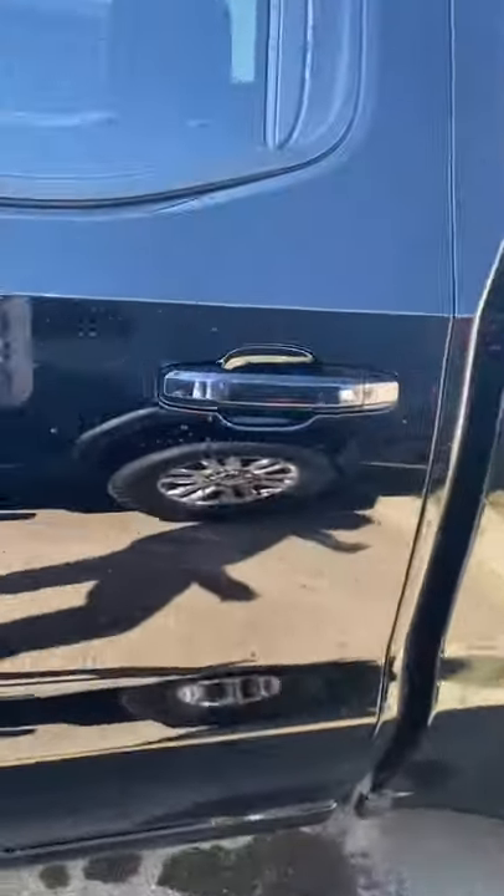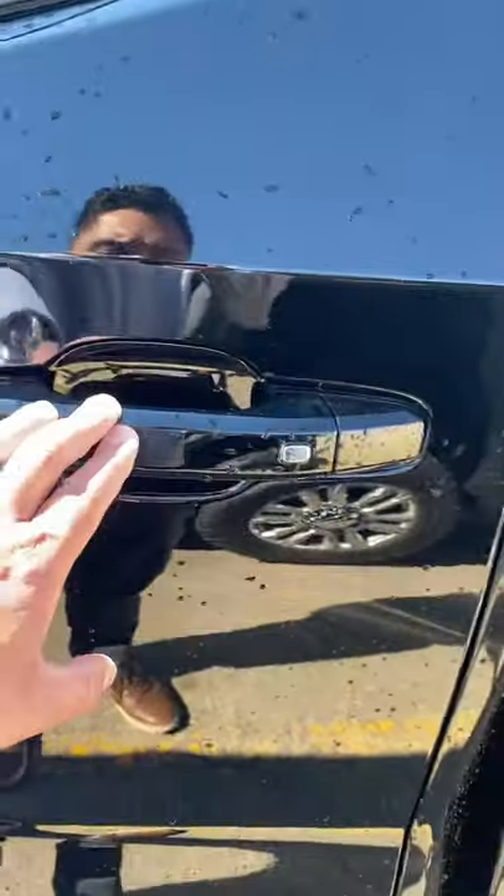The keyless operation system on our GMs is pretty sweet. On all of the door handles, you have a little silver button. Just give that a quick tap and it'll lock and unlock the entire vehicle for you.